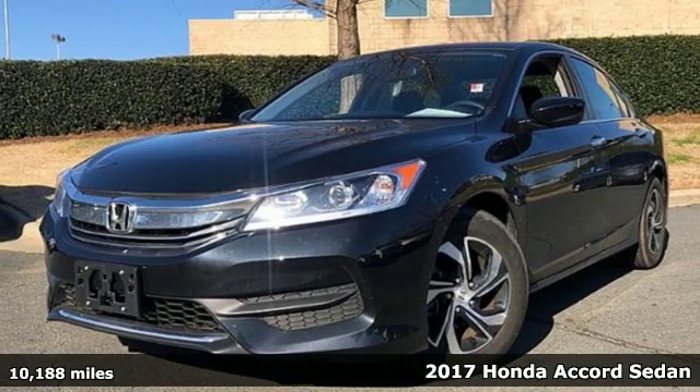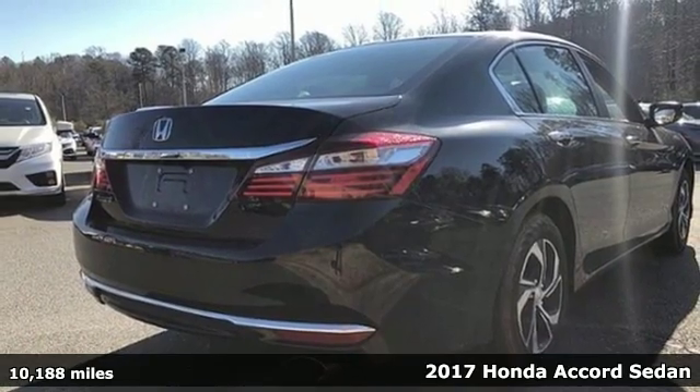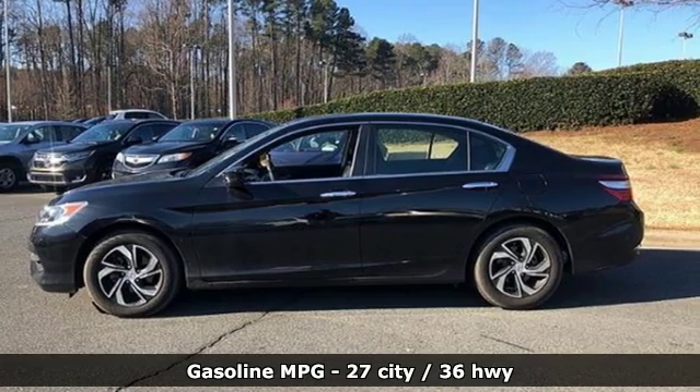It's a 2017 Honda Accord sedan. Honda made no compromises with this luxurious and practical Accord. You'll look forward to every drive with features like these.